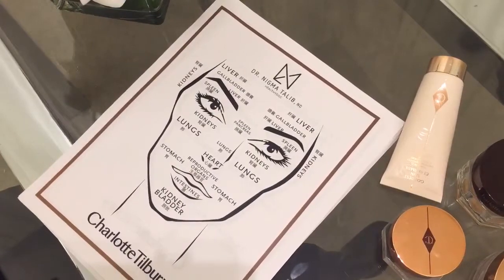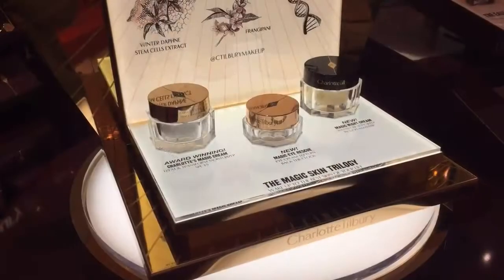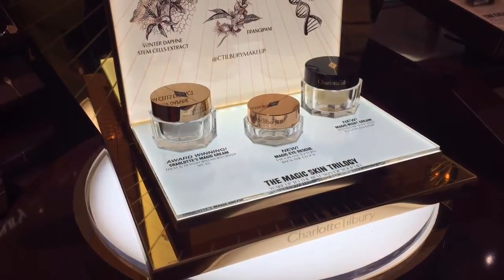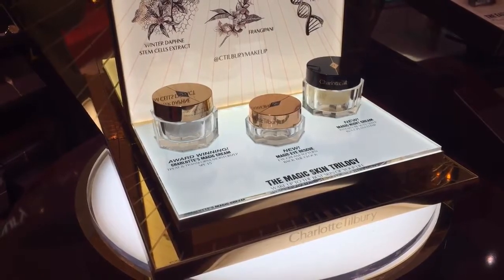Charlotte Tilbury is a really good friend of mine, and we met one night at a play, and we both have a passion for skin. There's no point in putting makeup on someone if the canvas isn't paintable, so to speak. We are both obsessed with beautiful, glowing skin, because if you have that template, the world is your oyster in terms of doing some anti-aging makeup tricks.